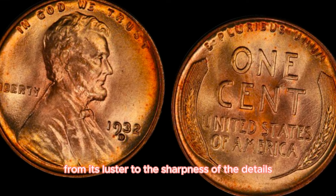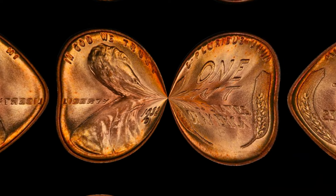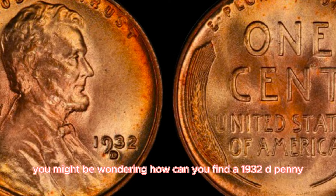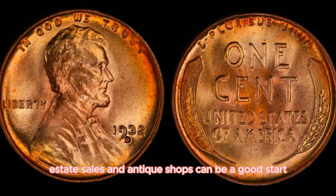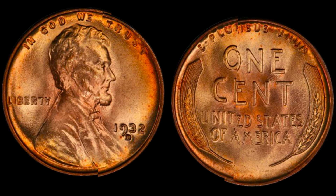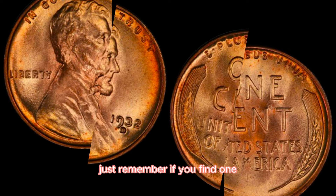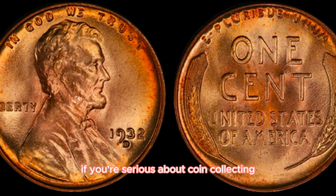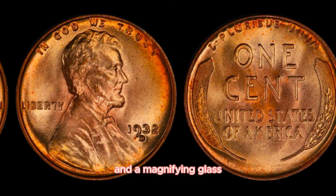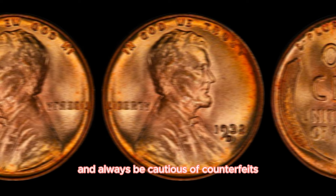The condition of the coin — from its luster to the sharpness of the details — plays a crucial role in determining its value. To find a 1932D penny: check through old coin collections, estate sales, and antique shops; look at online auctions and coin shows; and if you find one, get it professionally appraised. Having a good reference book and a magnifying glass can help identify rare coins. Always be cautious of counterfeits and verify any find with a reputable coin dealer.